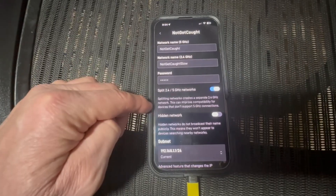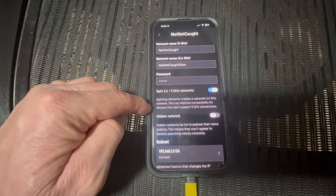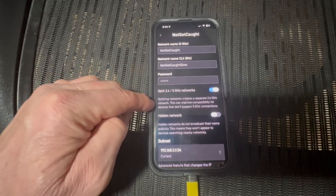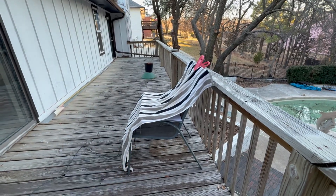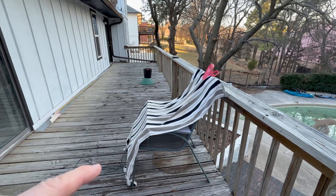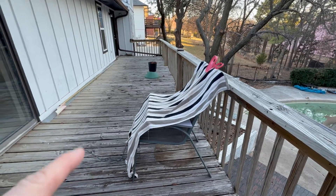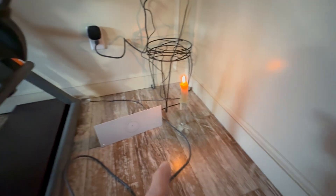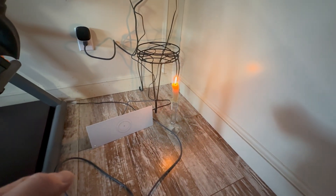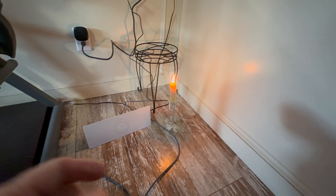Turn off 2.4 gigahertz and allow a 5 gigahertz power setting for just enough to get video up to the satellite link. That way, they can get on the network, do their upload, do their download, then get off the network and shut down Starlink so they can't get caught. I've got the Starlink covered up by a towel so that I can hide it from infrared drones.